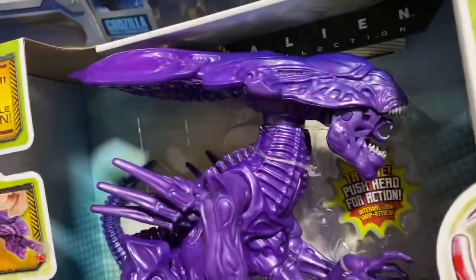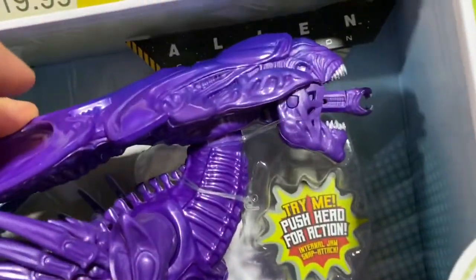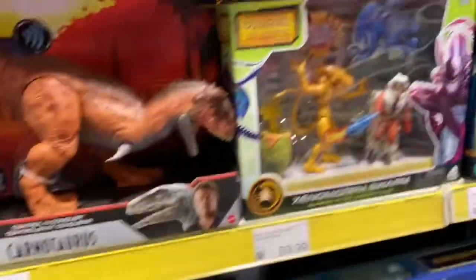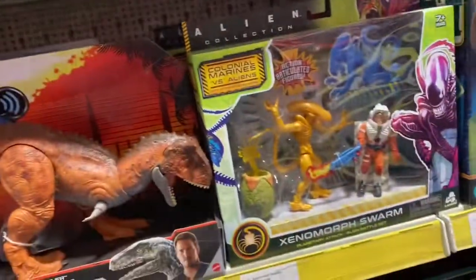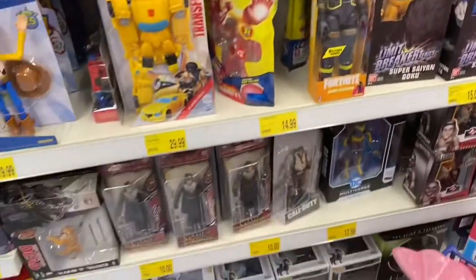They had the Alien Queen, which is really cool - you push down the head and the fangs come out. That's really cool, feels quite nice, though not a lot of articulation. They had some of the other Alien figures in stock too - cool to see those on the shelves. I also popped into B&M and they had some Star Wars Pop Vinyls.